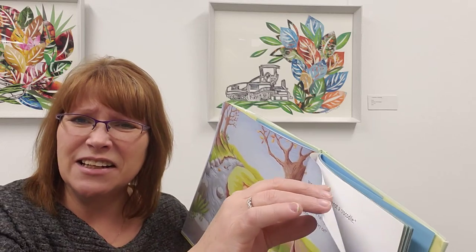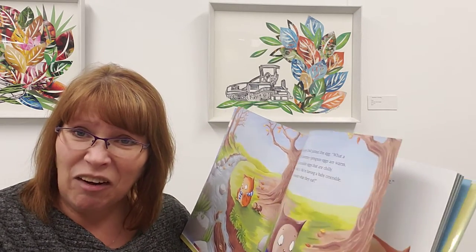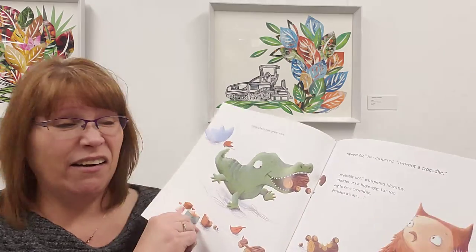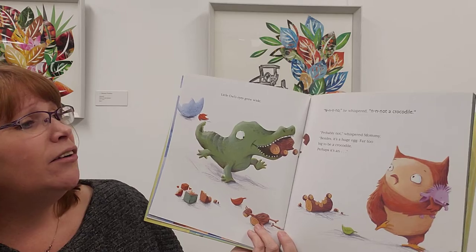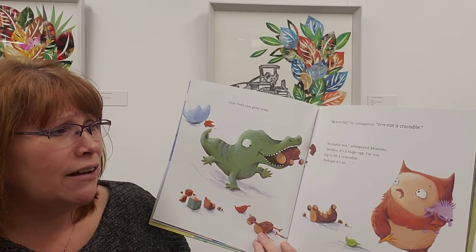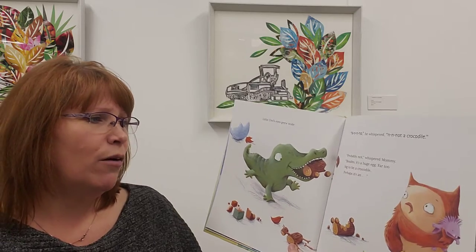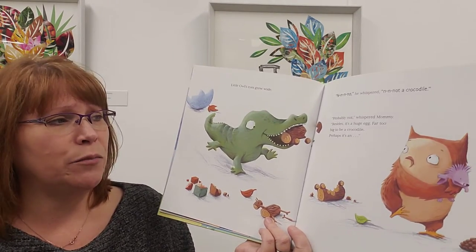'What do you think crocodiles eat? I don't even really know what they eat. I think they would eat just about anything.' Little owl's eyes grew wide. 'No, no, no,' he whispered. 'Not a crocodile.' 'Probably not,' whispered Mummy. 'Besides, it's a huge egg — far too big to be a crocodile.'